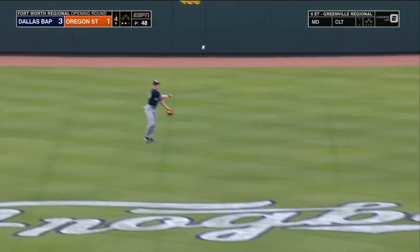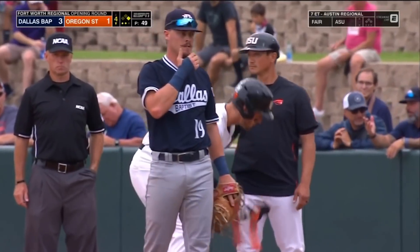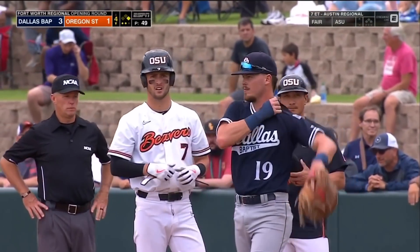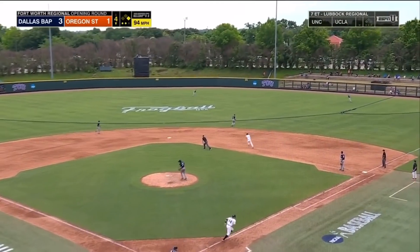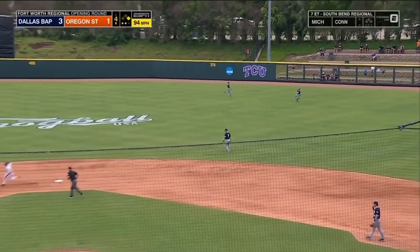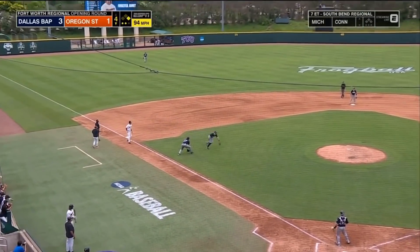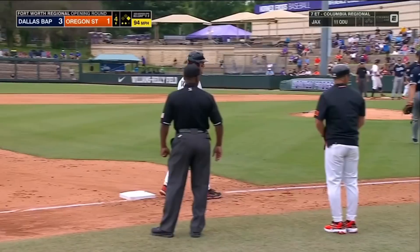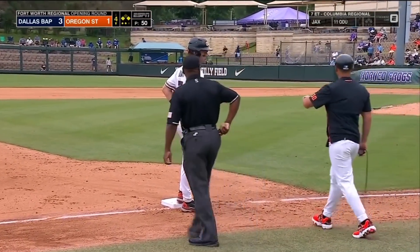Jake Ducard just the second hit for Oregon State, and the first since Wade Meckler singled in the bottom of the first. Lead-off walk in the second — one was erased on a double play. Shoots this one to right center field. Ducard makes the big turn — he'll go to third. The throw missing the cutoff man. It's Forrester. And a two-out rally for Oregon State.